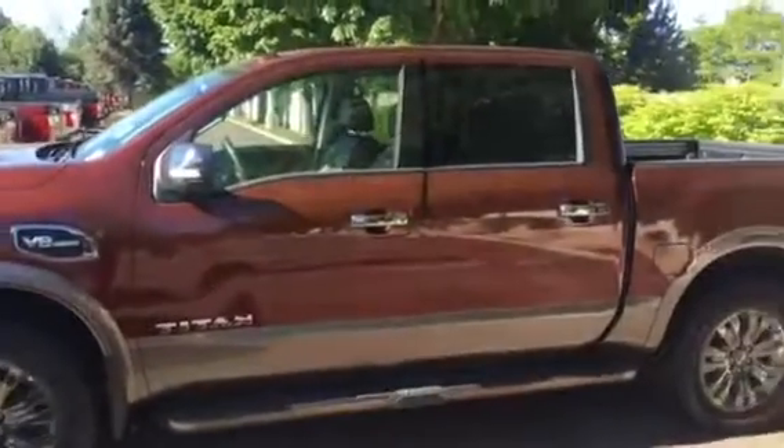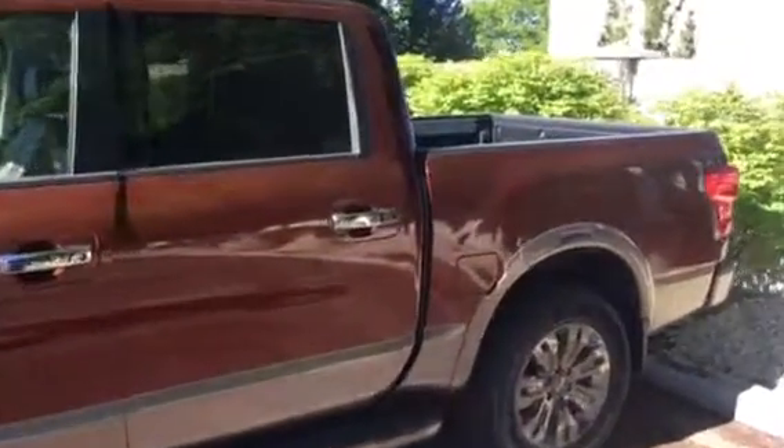I just wanted to shoot a quick video of the 2017 Nissan Titan that you'd inquired about. On this truck you do have two tone leather seats. The back seat has heated seats as well as a 120 outlet.